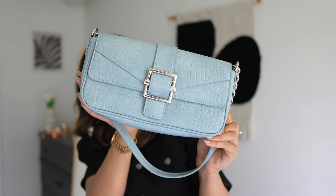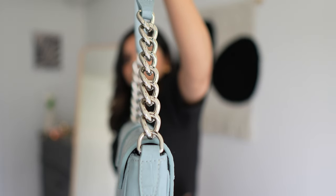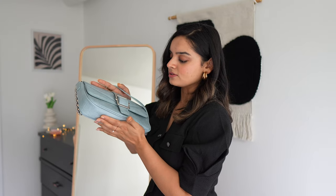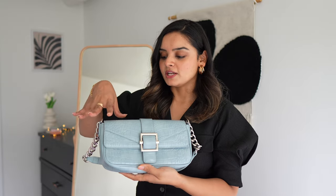Last but not least in the Urban Revival section is this very beautiful pastel blue shoulder bag with heavy-duty chunky chains. Unlike the white bag, this one unfortunately does not retain its shape when empty. But I really like this combination of snake texture with silver hardware, and it comes with two pockets.